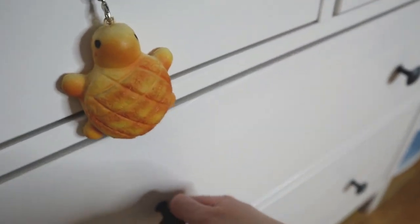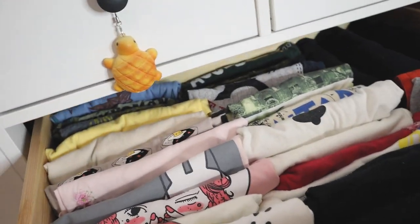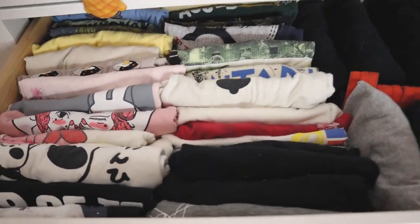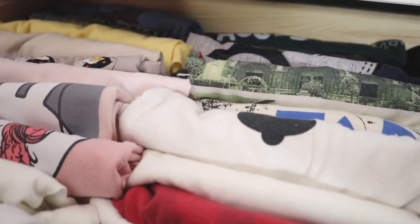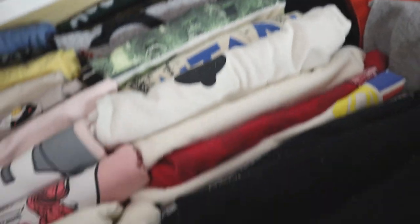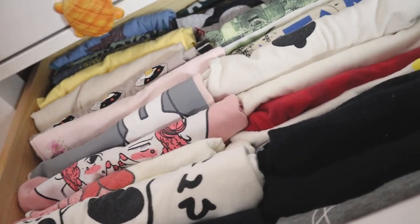And the final drawer. These are all my t-shirts. You know, I might just keep them all — I like all of them. I'll just keep it like this.